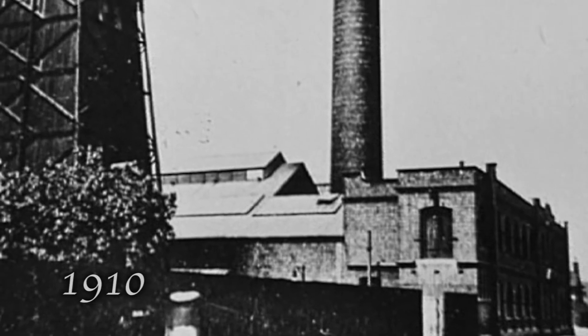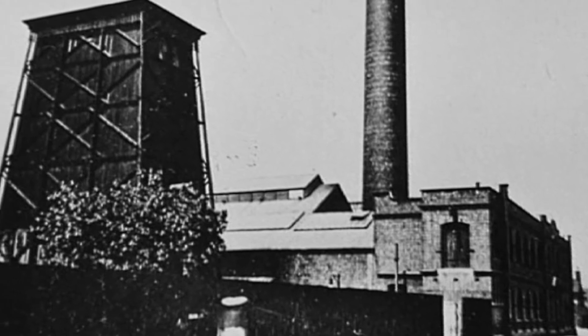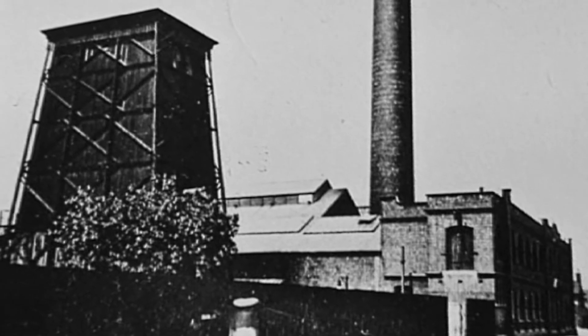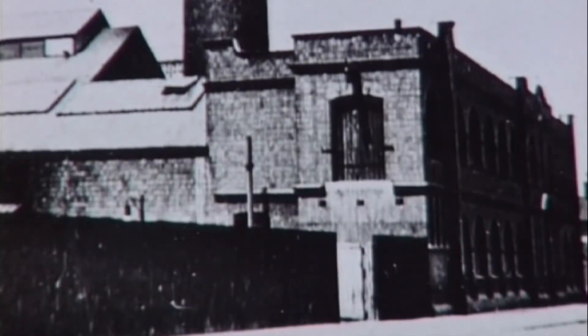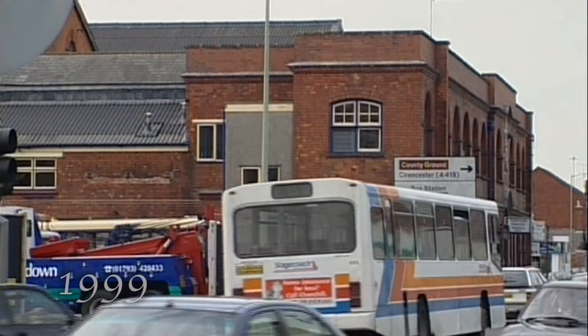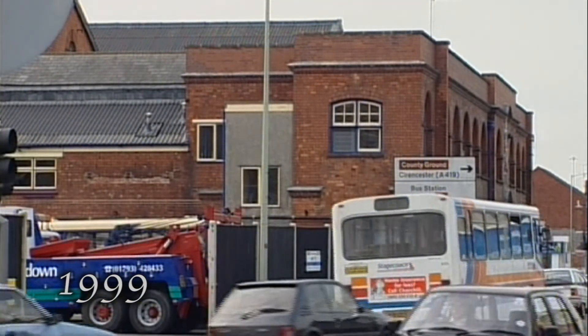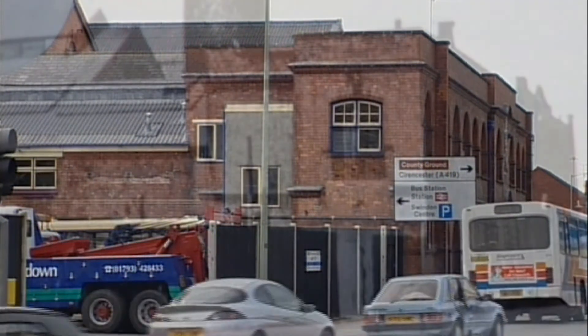This is the site of Swindon's first electricity works in Corporation Street. The view is from 1910, and the chimney stretched up 150 feet into the air — it was originally built to power the trams. Watch the loading door in the side of the building as we move forward in time. Almost 80 years later, it's a window in the main administration block used by Thames Down Transport. The chimney is long since gone.